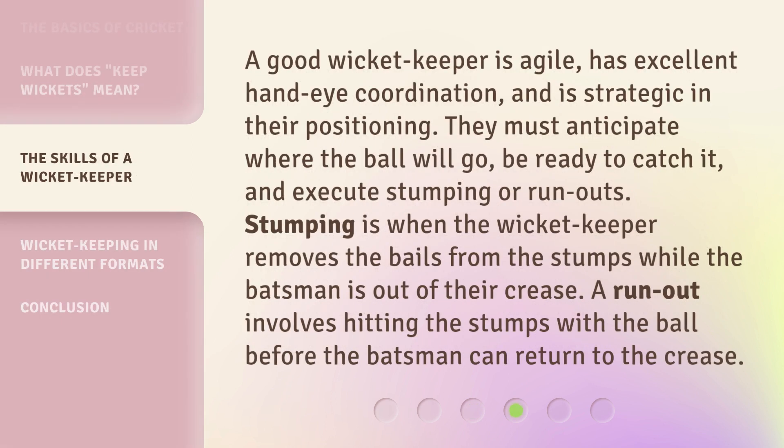A good wicket keeper is agile, has excellent hand-eye coordination, and is strategic in their positioning. They must anticipate where the ball will go, be ready to catch it, and execute stumping or run-outs. Stumping is when the wicket keeper removes the bails from the stumps while the batsman is out of their crease. A run-out involves hitting the stumps with the ball before the batsman can return to the crease.